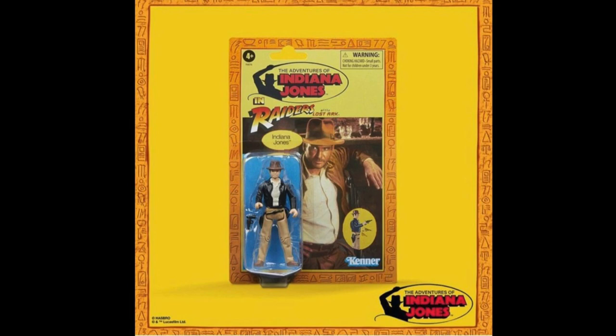Hey guys, Ken here from the RetroTour Escapades channel in Malaysia. Hasbro, sometime in October of last year, announced the details of their upcoming Indiana Jones Retro Collection series.